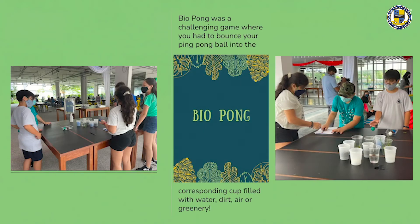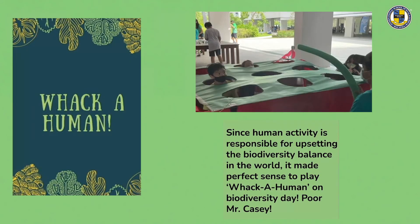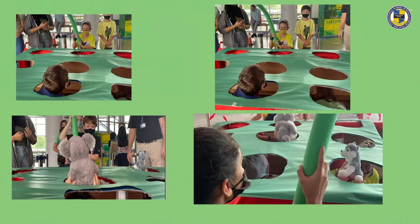Bio Pong was a challenging game where students had to bounce their pong ball into the corresponding cup filled with water, dirt, air, or greenery. It was quite challenging because the ball had to correspond with the colour of the ping pong ball, not just land in any cup. Since human activity is responsible for upsetting biodiversity balance, it made perfect sense to play Whack-a-Human on biodiversity day — poor Mr. Casey! This was a really fun, original, kooky lunchtime learning station.